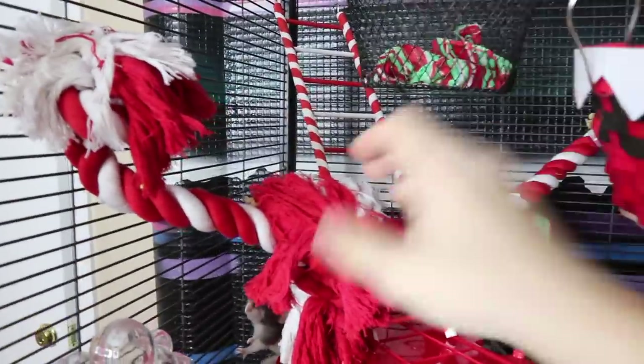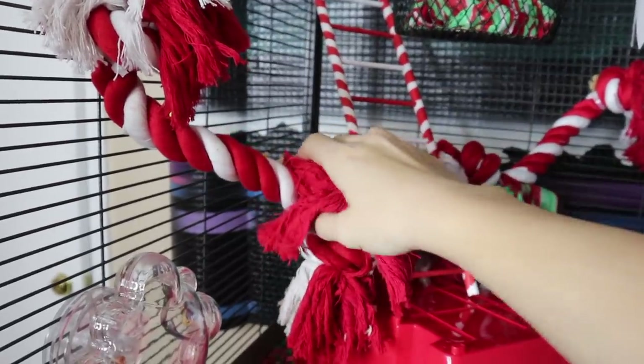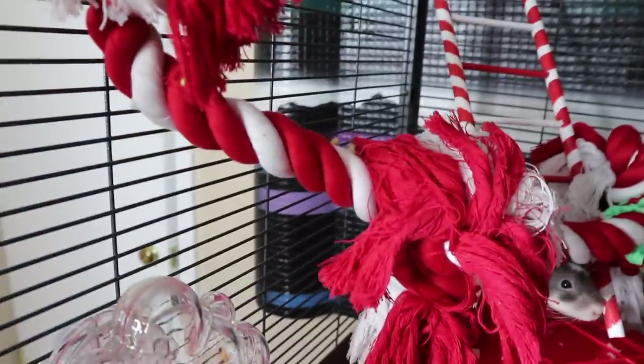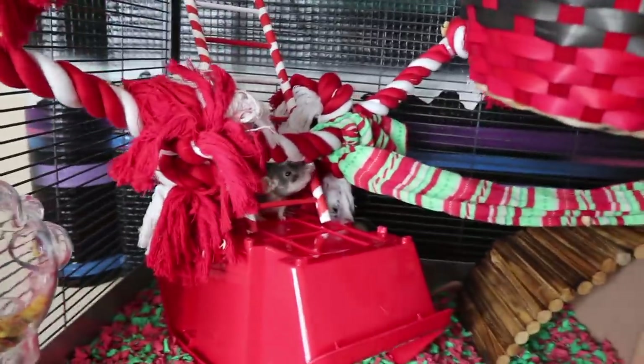And then we have this holiday rope, which I drove everywhere to find. It's just a bunch of dog ropes kind of zip-tied together, and it makes kind of a ledge walkway type thing.